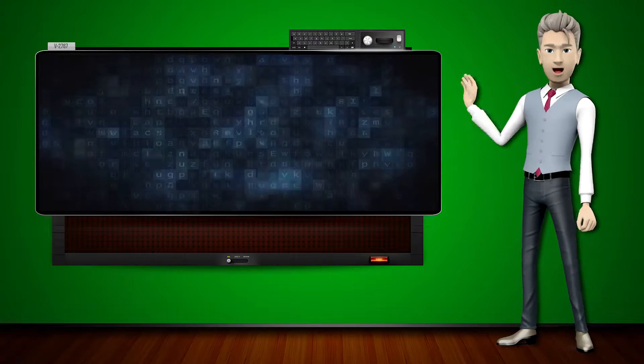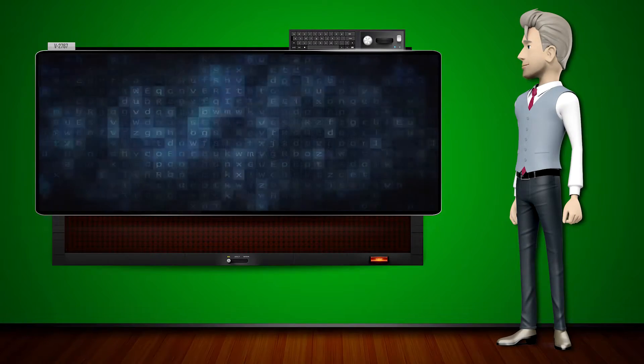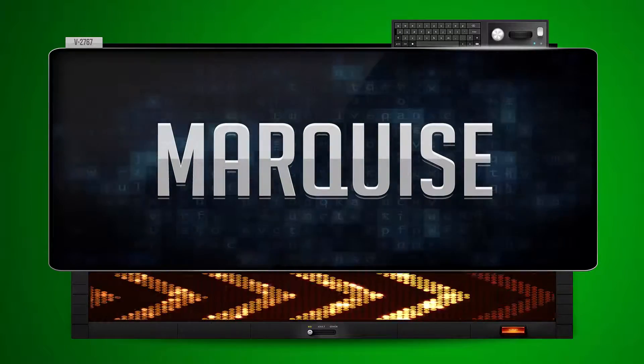Hi! The word machine is going to teach us how to pronounce words backwards. So what's the word of the day? Marquise. And how do you say that backwards?